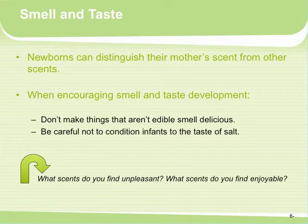Smell and taste: newborns can distinguish their mother's scent from other scents. When encouraging smell and taste development, don't make things that aren't edible smell delicious. In the past, we've made Play-Doh out of Jell-O or peanut butter that smells really yummy but isn't edible — sending mixed messages because one reason foods taste good is because they smell good. We also want to be careful not to condition infants to like the taste of salt, as that's not healthy.